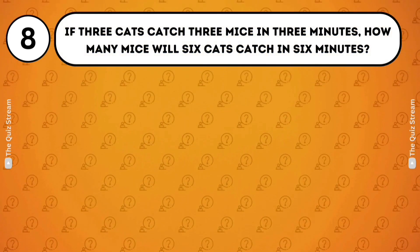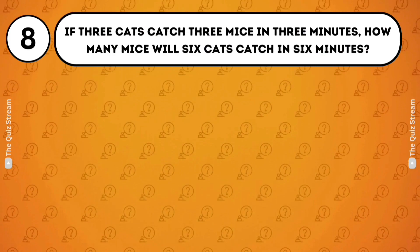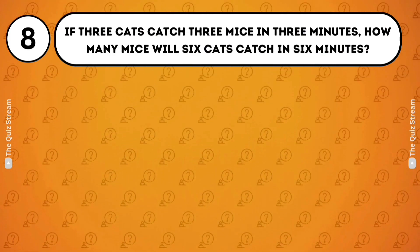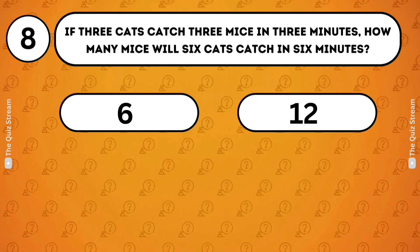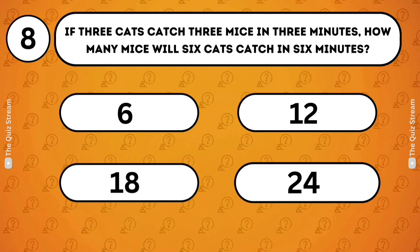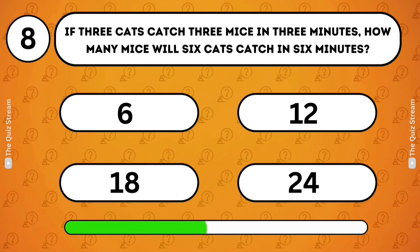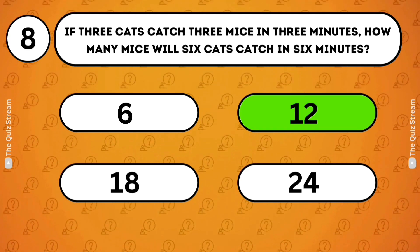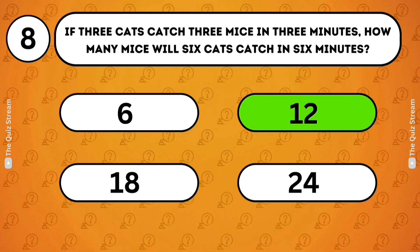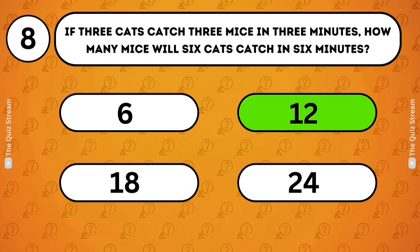Math puzzles. If 3 cats catch 3 mice in 3 minutes, how many mice will 6 cats catch in 6 minutes? 6. 12. 18. 24. The rate of catching mice does not change with more cats or more time. So 6 cats catch 12 mice in 6 minutes.